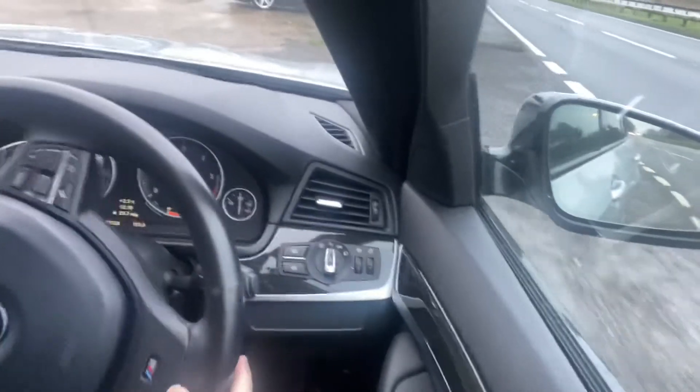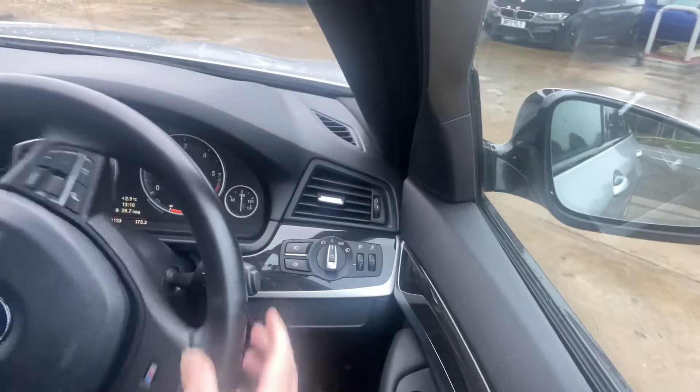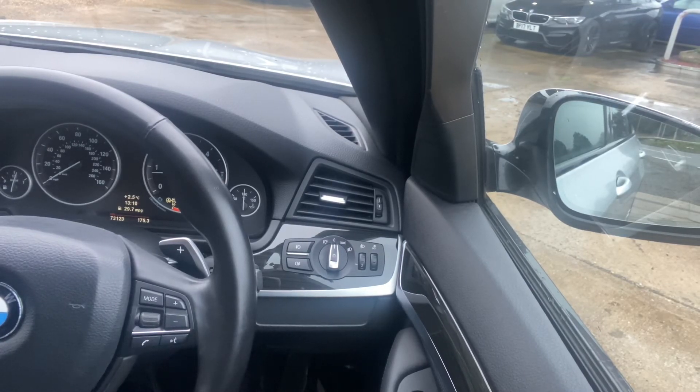Everything about it is just smooth and precise. Do you feel this is the car for you? Do give us a call at The Car Firm.